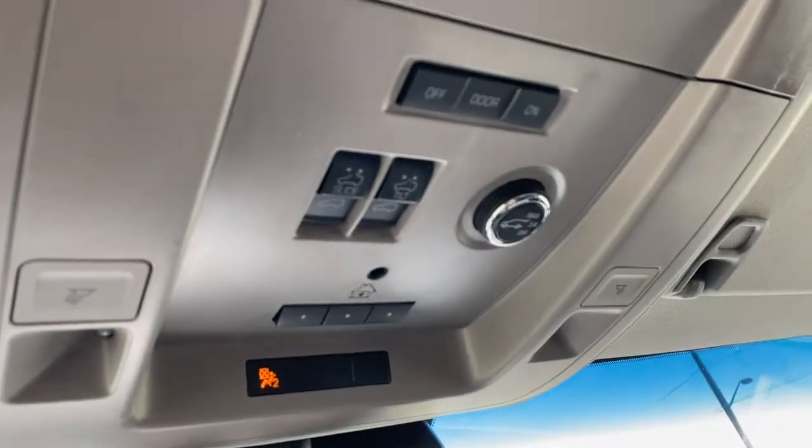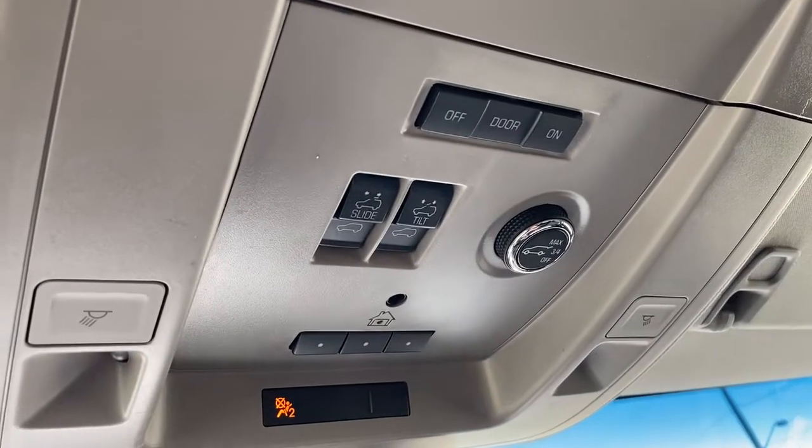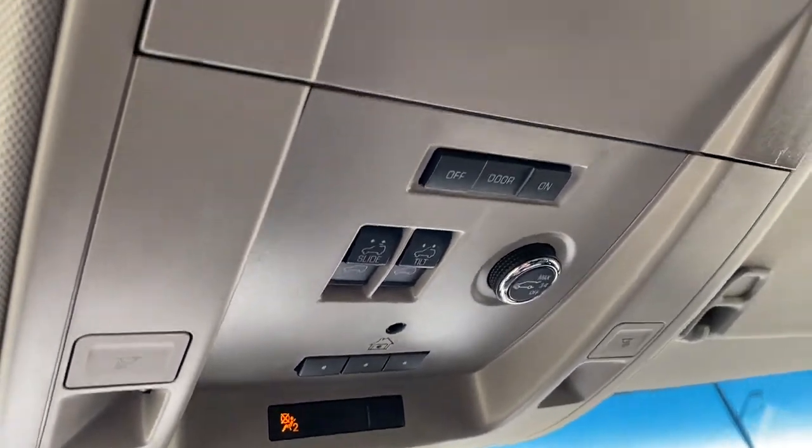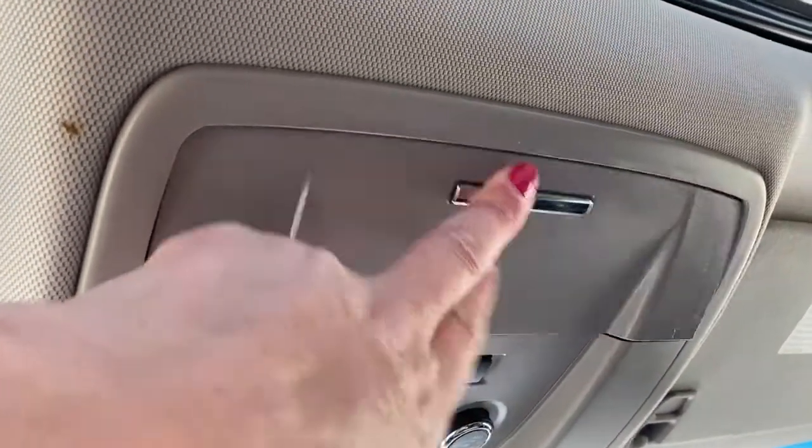Up above we have the power sunroof buttons, the power lift gate button, programmable garage door opener, and a place to store your sunglasses.